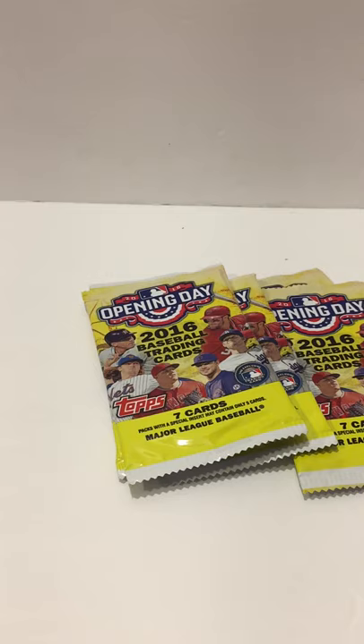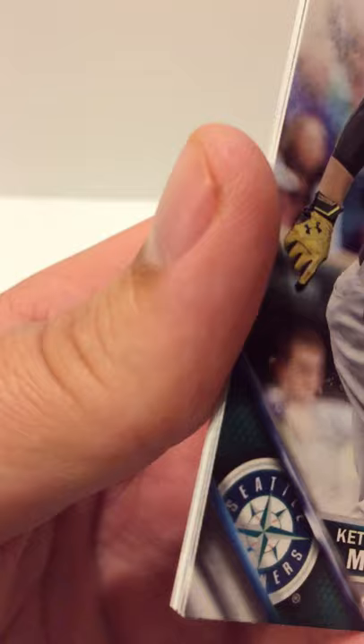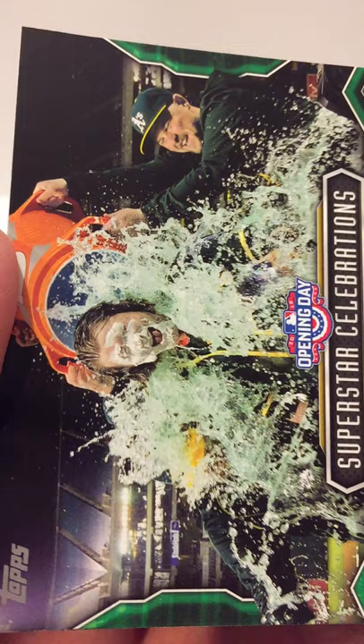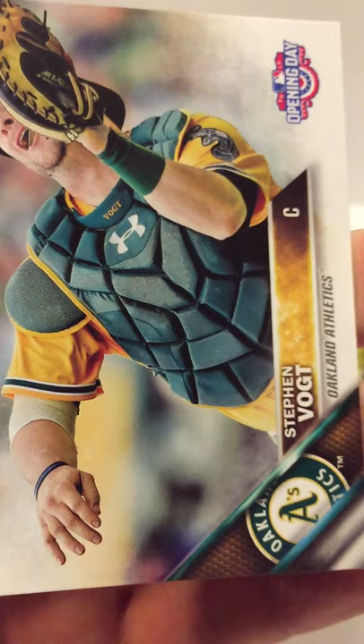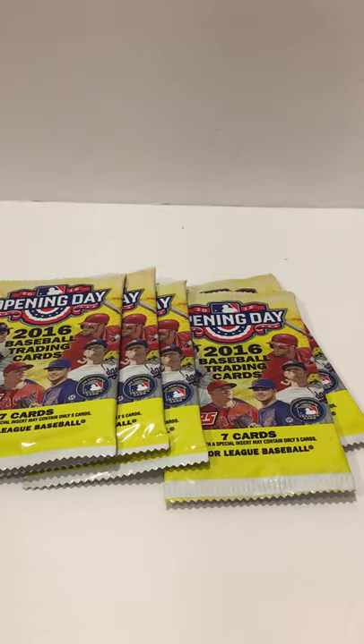Coming down to the final few packs — having so much fun doing this video. Got a Joe Mauer, a Ketel Marte rookie, a Francisco Lindor Prospect Future Star, a Superstar Celebration where someone got drenched in Gatorade, a Mike Fiers, a Stephen Vogt, and a Danny Salazar. Five packs left!